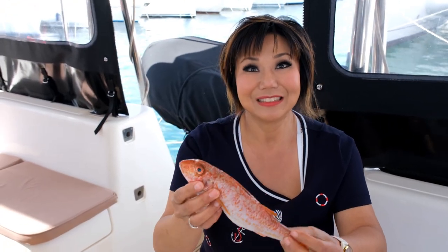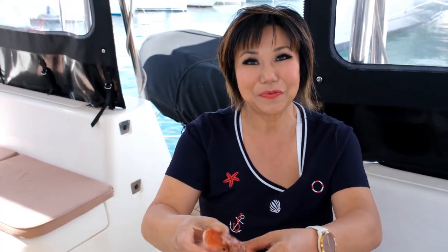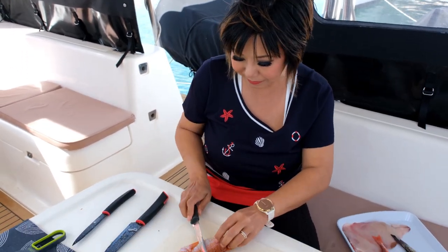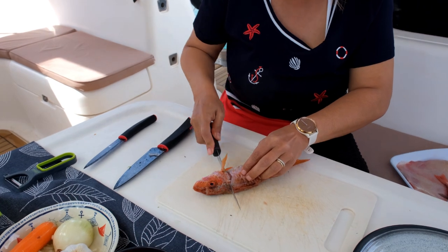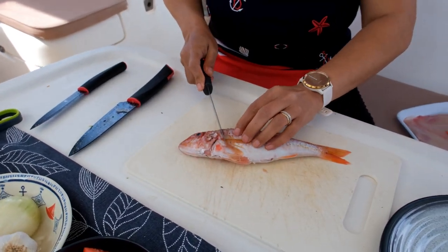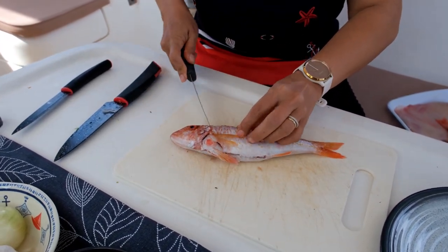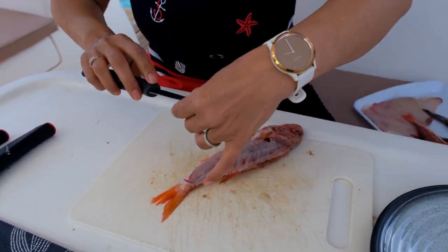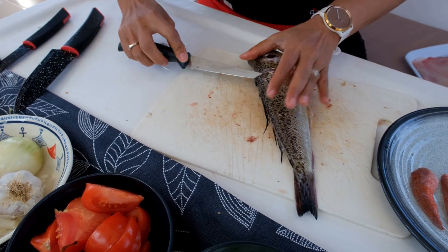I can't wait to have a go at making this when I'm back on the boat. Red mullet — beautiful red mullet. So we're going to fillet the fish and keep the bone to do the stock.